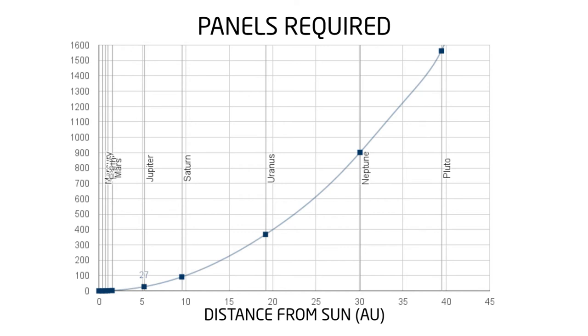At Saturn, 91 Earth panels are needed. At Uranus and Neptune, the number grows further. At Pluto, 1,500 Earth panels are required to power the mission.